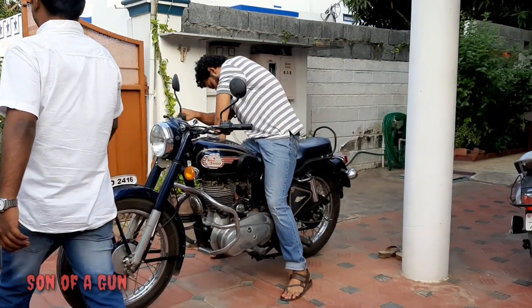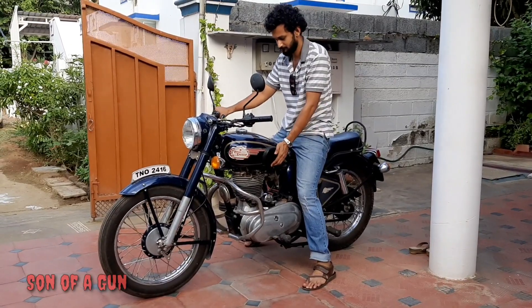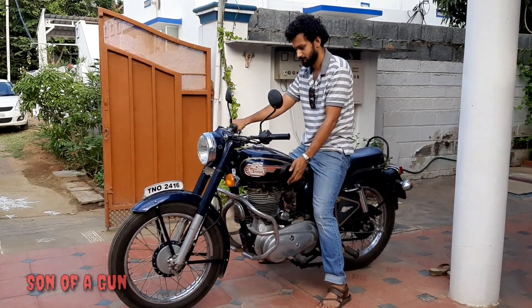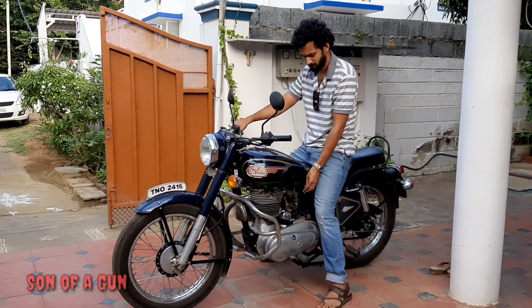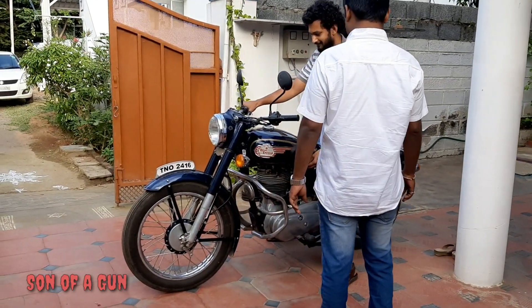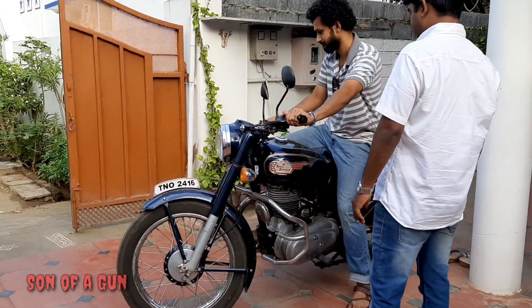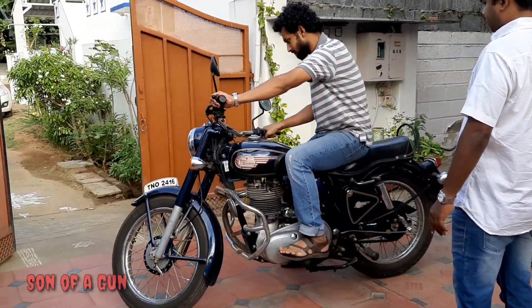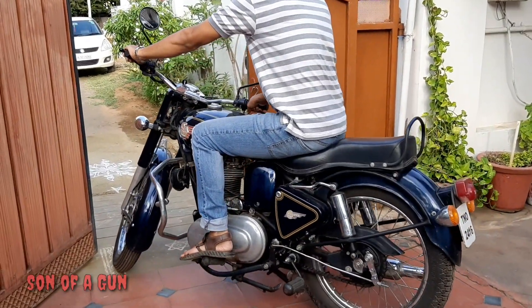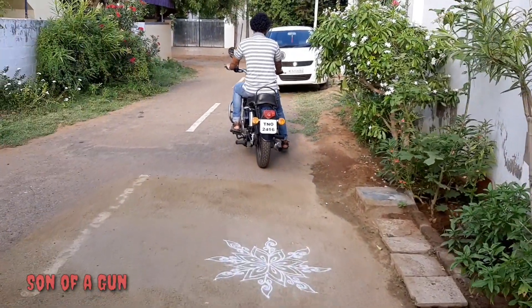The bike was fairly used in the last seven months or so, as told by our owner Mr. Vijay. The thump is amazing — just like what I had expected it to be.